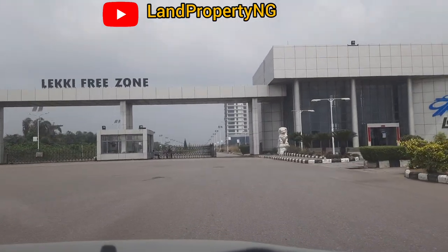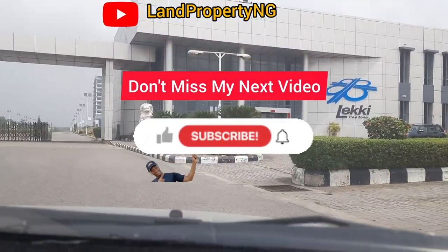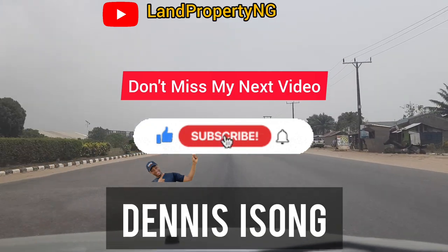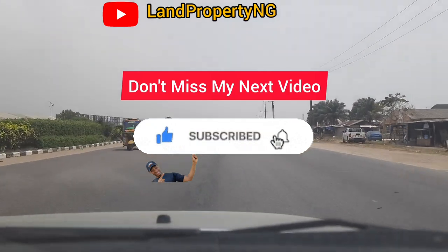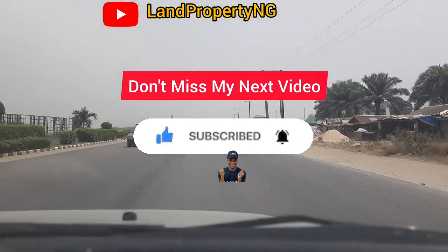Please kindly stay to the end of this video so I can give you the full drive-through. If you have any questions concerning this video, feel free to ask in the comments section. And please kindly subscribe to this channel to get more information on property around Lagos, Nigeria.